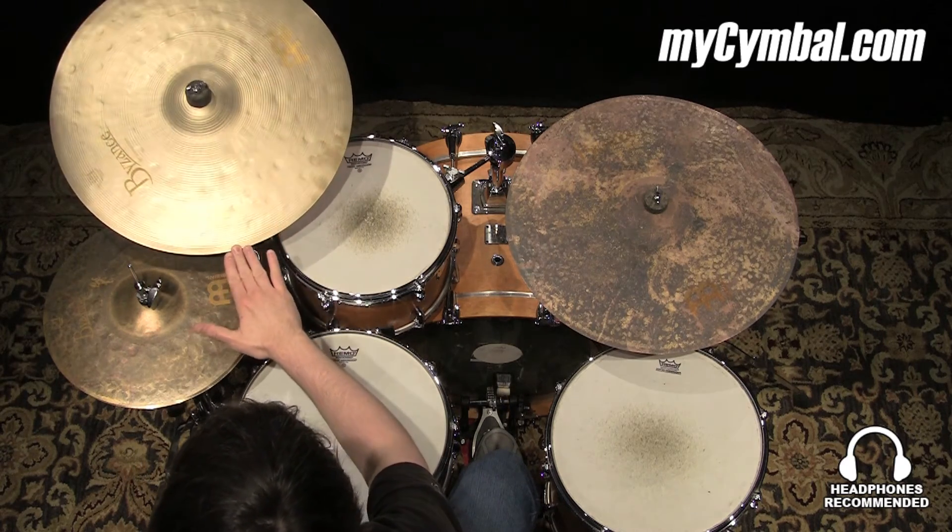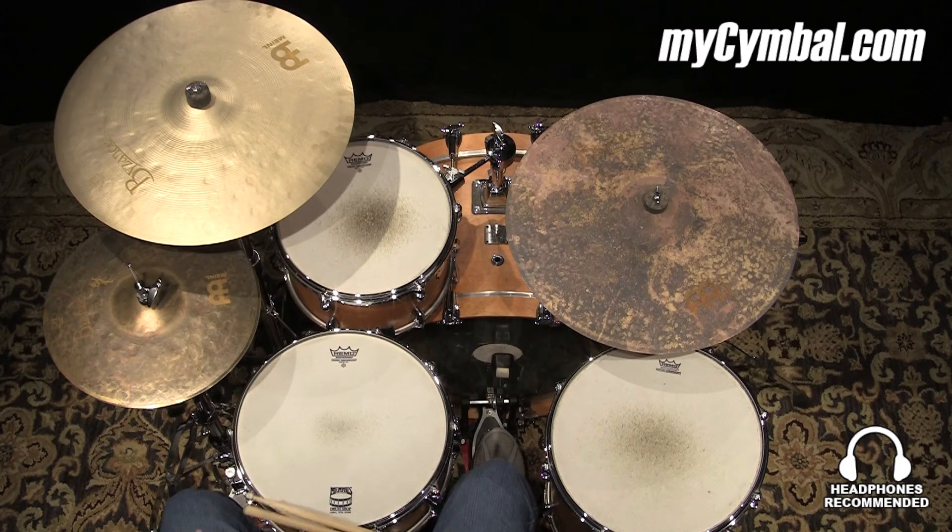You can get this exact Meinl 20-inch Byzance Vintage Crash only at mycymbal.com.